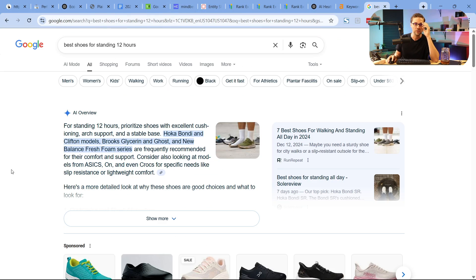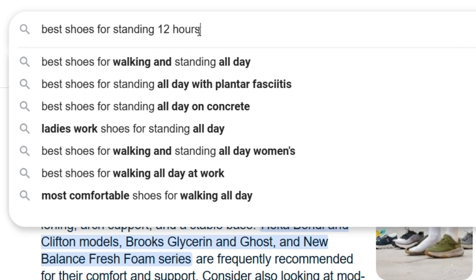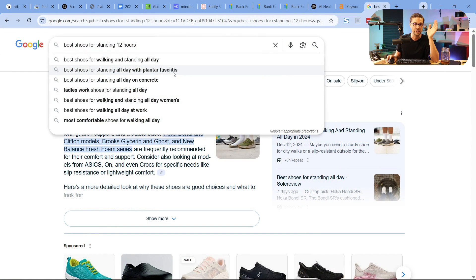There are hundreds of other entities you could rank for on your e-com website that could make money. Let's come over to Google and type in 'best shoes for standing 12 hours' — this is a really good place to mine opportunities. These are auto-suggest results. This is really down to how Google works — it's a prediction model, just like an LLM nowadays.